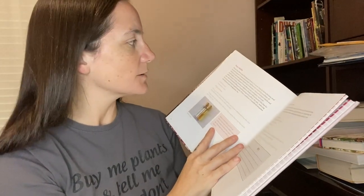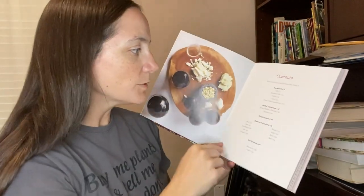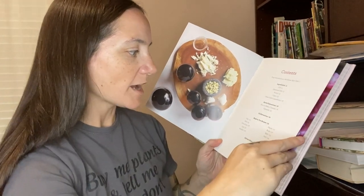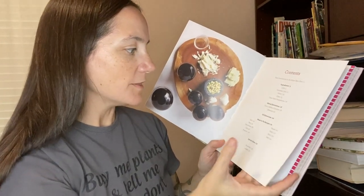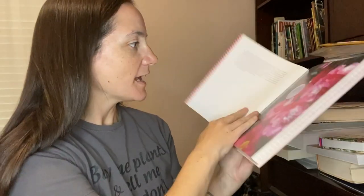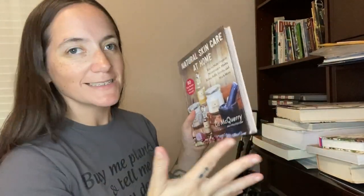This one is Natural Skincare at Home, similar to the Jan Berry book but with a couple of extra things — like toners. It talks about ingredients, how to make herbal tinctures, and how to make extracts. It covers hair, face, eyes, ears, lips, armpits, and even has some makeup and beard products. Some things are different or additional, so I really like having this one as well.